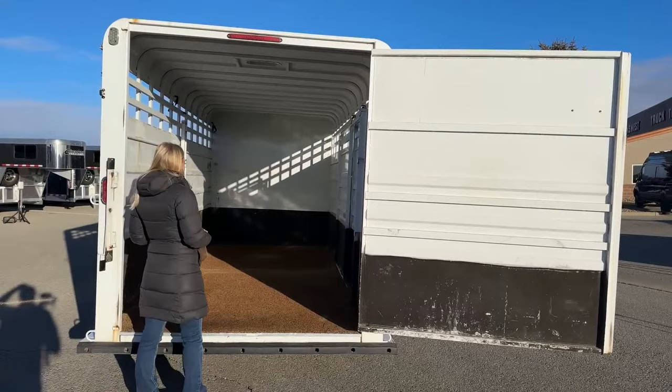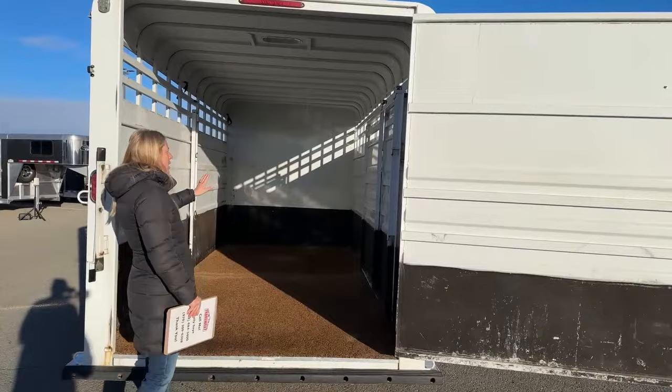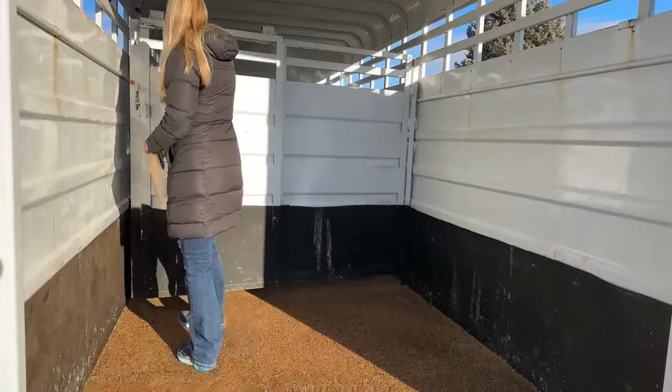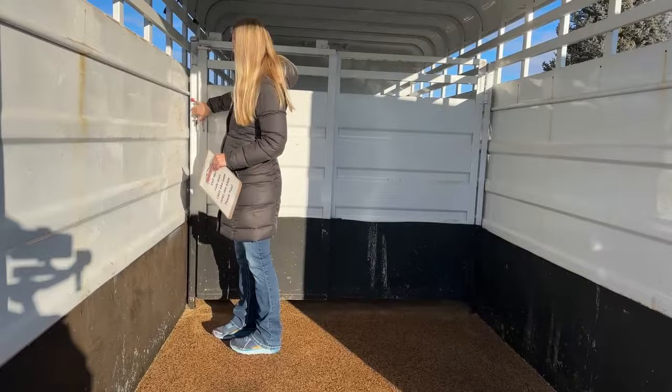On this actual stock compartment, we've got a straight wall, a cut gate with a slider, and it's got a slam latch on it. This is that polylast floor we were talking about — I'll show you guys in just a second. The slam latch releases right here, and then you've got your slider right here.